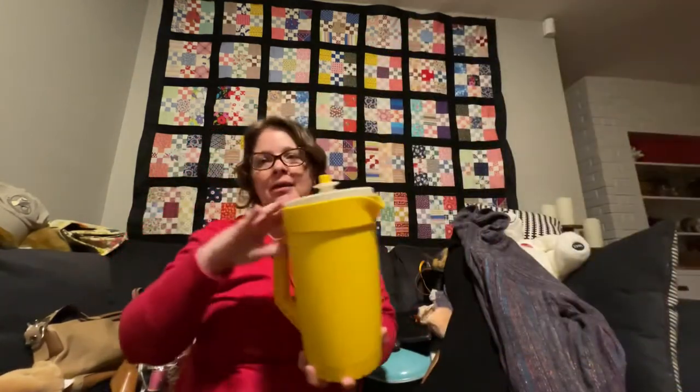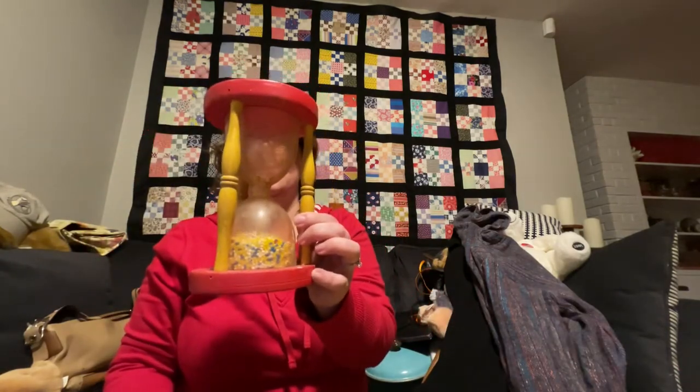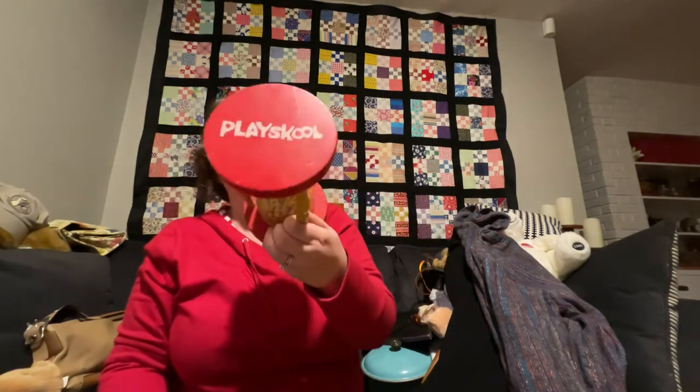Found yellow Tupperware, which sparks joy for me. And inside, because I was playing Tetris in my cart, I had this Playskool little sand hourglass — for nostalgia's sake if nothing else.